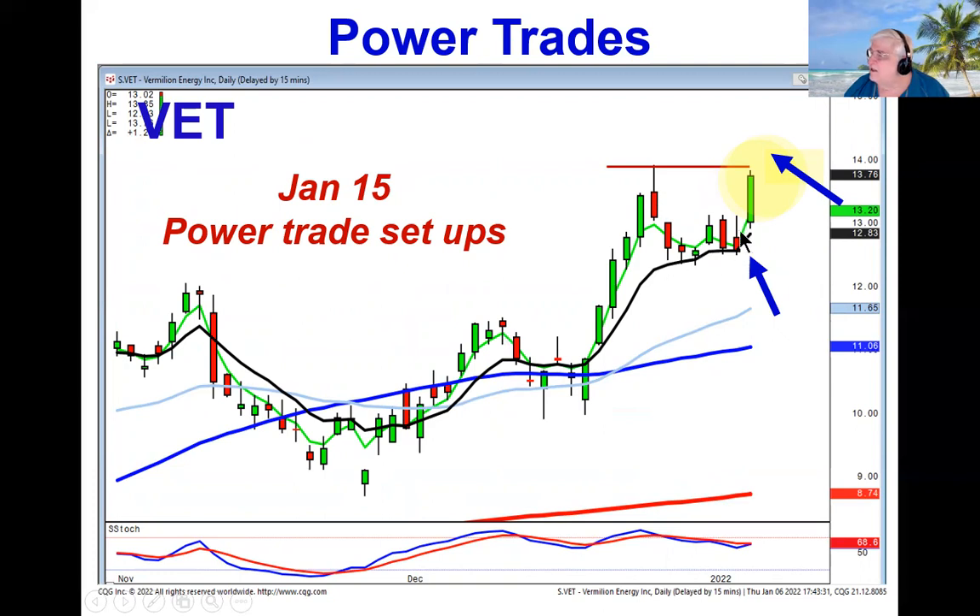VET — you can see the J-hook pattern. That in itself would be good, but what's even better is notice how it came up today on a trend kicker signal. Remember, the kicker signal is one of your strongest reversal signals. So we started here with a left-right combo, broke out through this level, and now we're doing a J-hook pattern starting with a bullish trend kicker signal. Just makes it very simple. If they start trading positive tomorrow, breaking through this level, we can assume wave one and wave three will be the same.